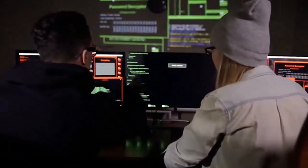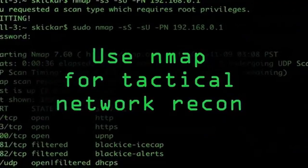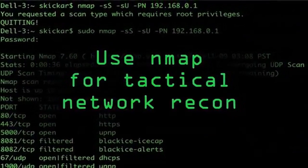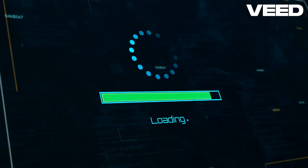Ethical hackers, or white hats, use Trojan horse attacks to identify vulnerabilities in systems. By simulating real attacks, they help organizations strengthen their defenses and protect sensitive data.